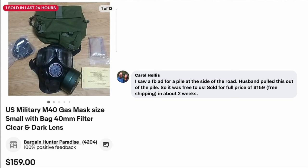Carol Hollis has a fun story. She saw a Facebook ad for a pile at the side of the road, and her husband pulled this out of the pile — so it was free. It sold for full price of $159 with free shipping in about two weeks. The item is a U.S. military gas mask with bag and filter, free from a trash pile on the side of the road, sold for $159.